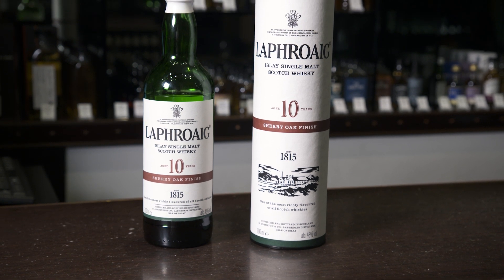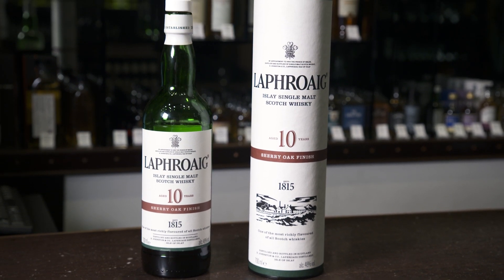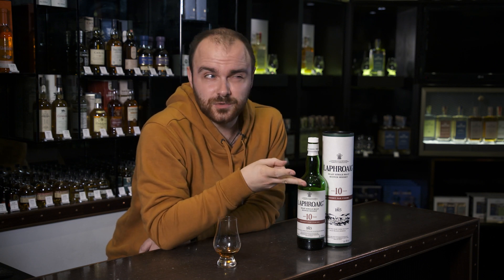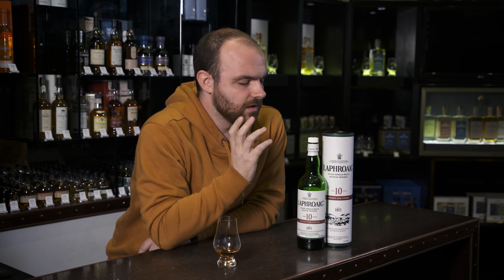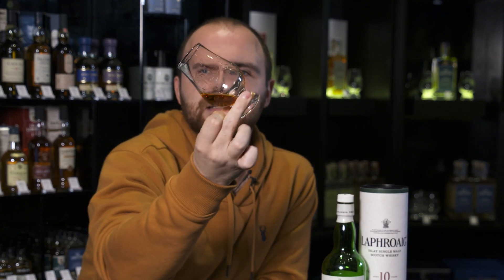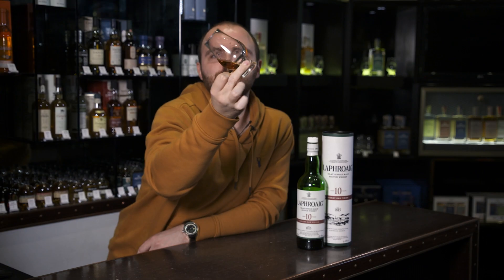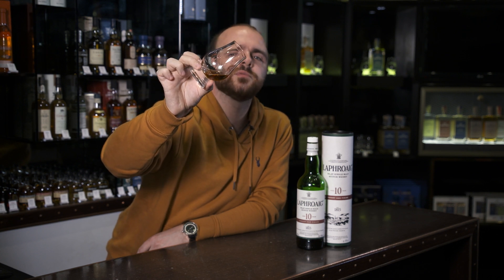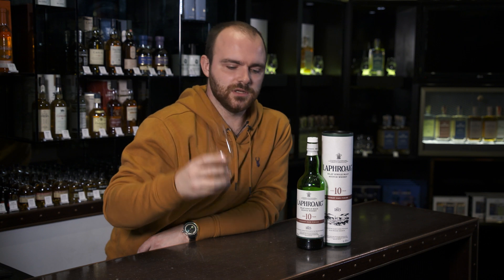So this is the 10 year old sherry cask. It's 48% alcohol. I would assume at that strength it is non-chill filtered, because why would you chill filter at 48%? Natural colouring — no idea — but it is a beautiful kind of shade of orange and pink. It's got this really nice hue to it. I think burnt orange, most people would roll with that, or like golden syrup or something, but a beautiful colour.